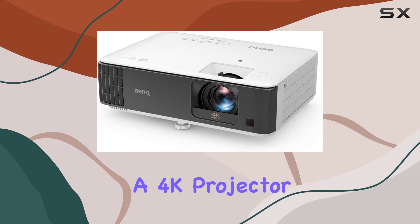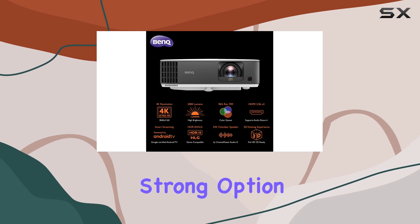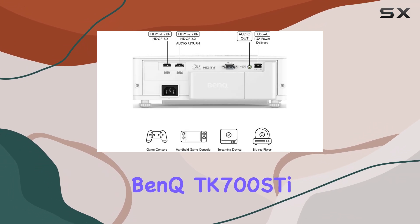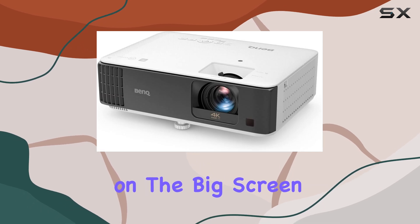It's rare to find a 4K projector that handles gaming this well, and the fact that it doubles as a strong option for movie watching makes it all the more compelling. In summary, the BenQ TK700ST is a standout option for anyone who wants to blend gaming and entertainment on the big screen.